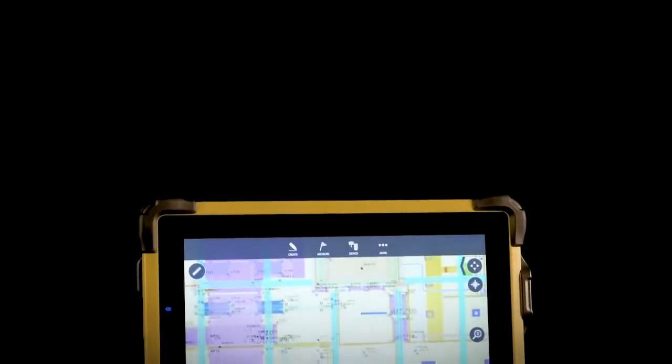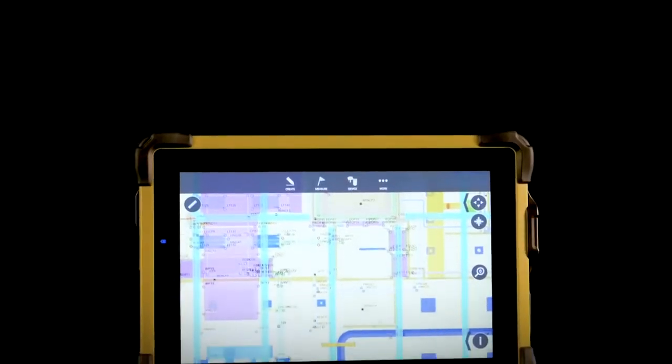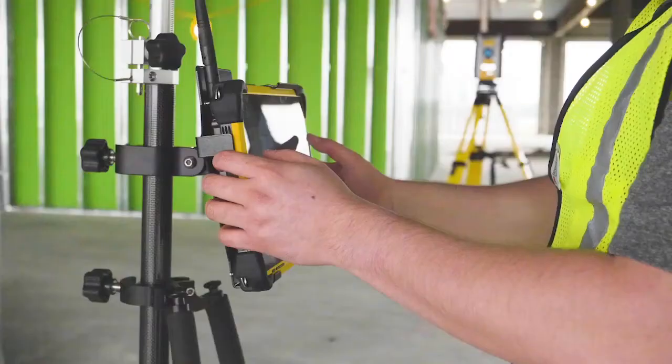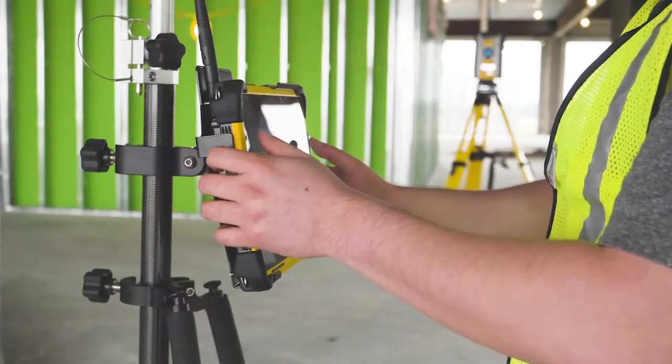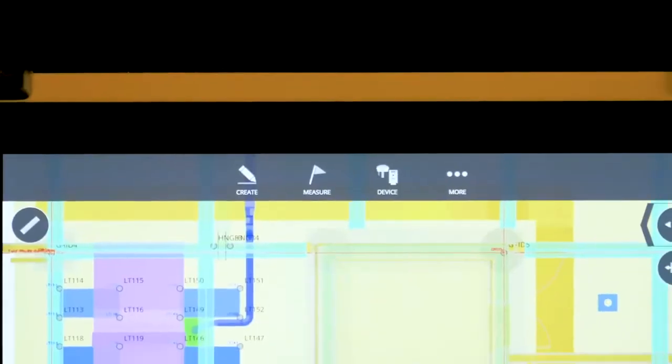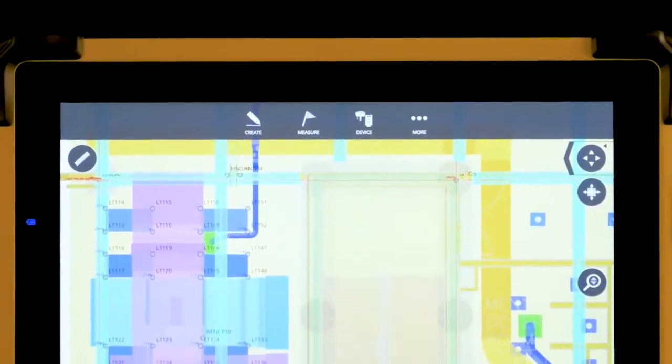Housed within a military spec IP65 dust and moisture-protected enclosure, the Trimble T10 is ready to work. Within this rugged housing, the Trimble T10 boasts an even more impressive list of advancements in capabilities, powered by a fully featured sixth-generation Intel i7 processor.